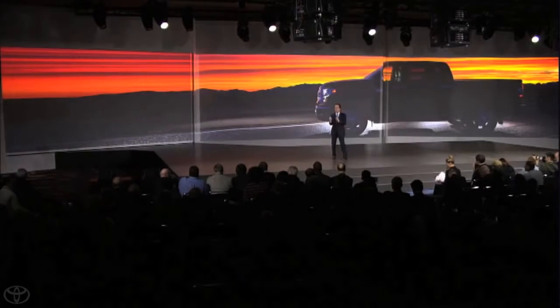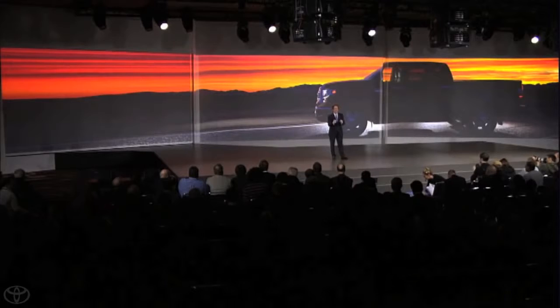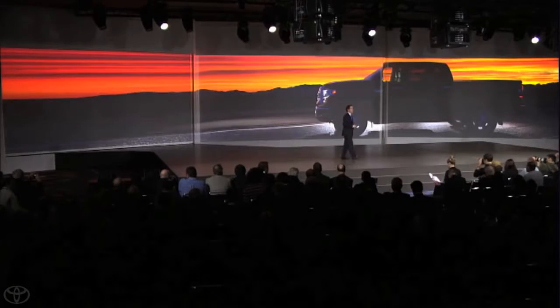So we listened to what the market and our customers were telling us when we redesigned the Tundra. In addition to maintaining the capability, reliability, and safety that truck buyers demand, the 2014 Tundra also features unique exterior designs with a distinct look for each grade, an all-new spacious interior with each grade having its own identity, and new technological innovations that customers appreciate every day.